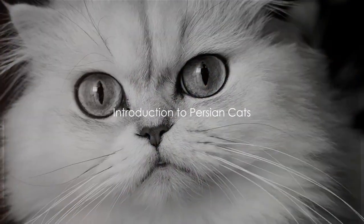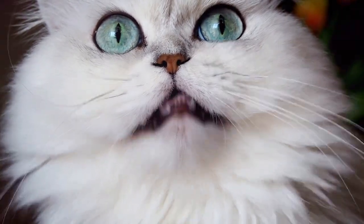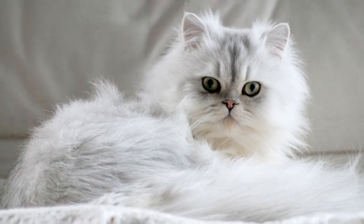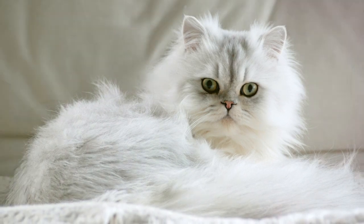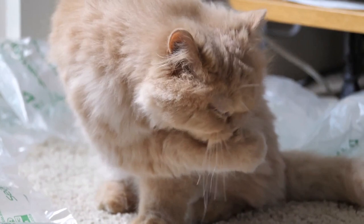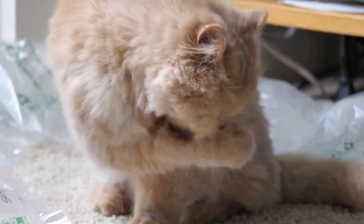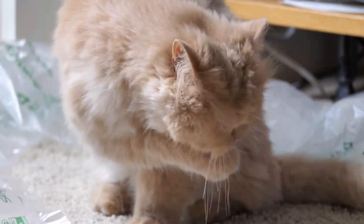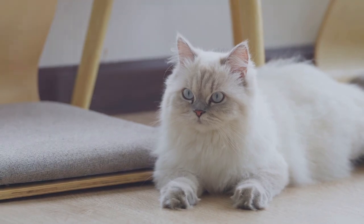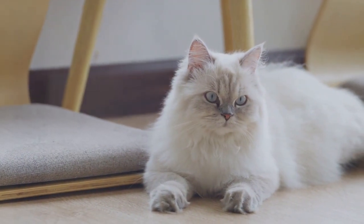Did you know that Persian cats, with their luxurious coats and open pansy-like faces, are one of the oldest and most well-known cat breeds in the world? Their most distinguishing feature is their long, flowing coat that comes in a panoply of colors, from pure white to bicolors and even smoky gray. This coat, combined with a broad, round face and a short, chubby muzzle, gives them an air of regality that is hard to resist.